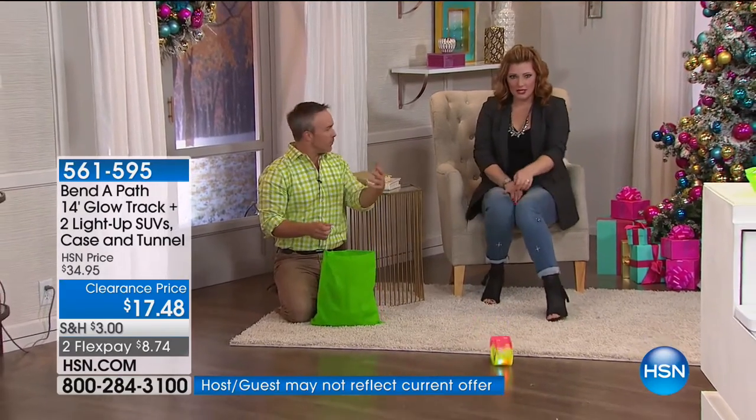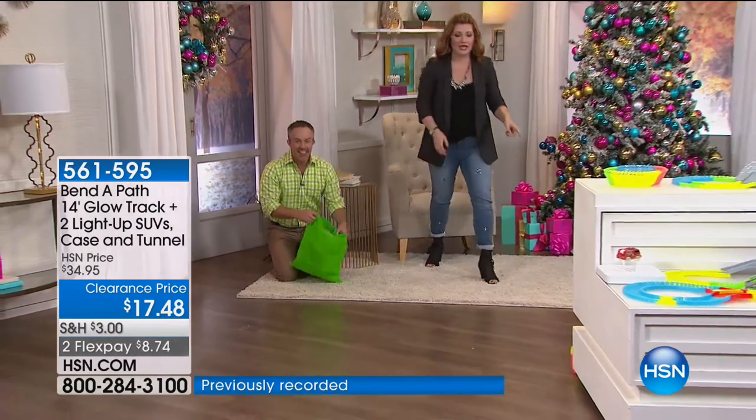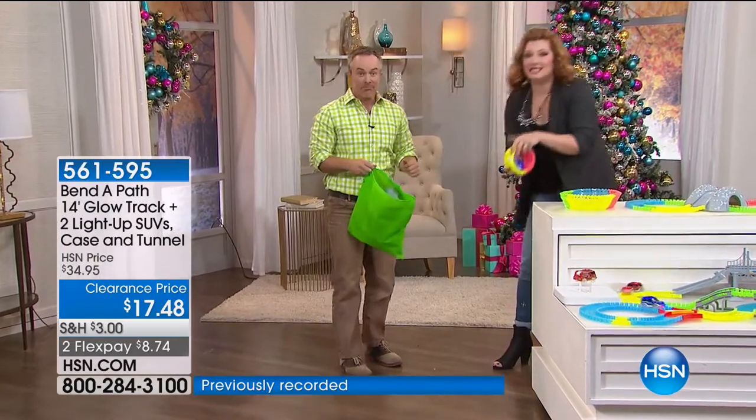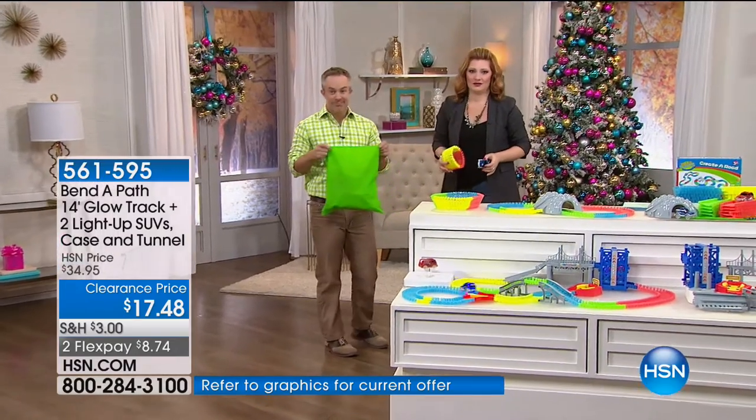And you know what the other fun thing is? Look at that — it just keeps going! Did you see how it crashed right into the furniture? Didn't break anything. It doesn't break anything. Another one of my favorite things is it's not loud.